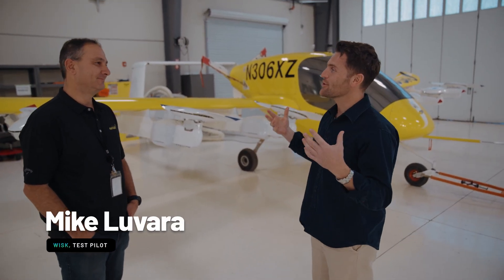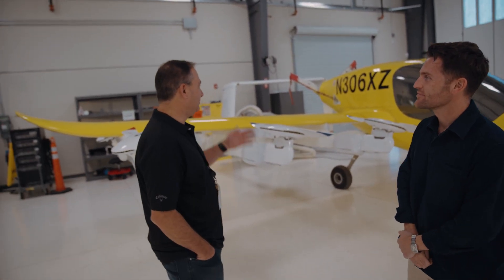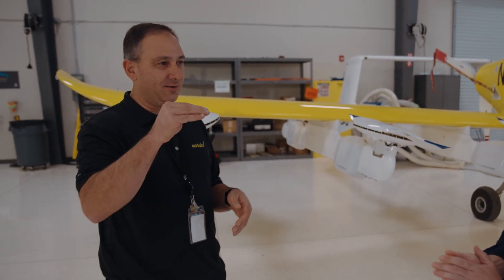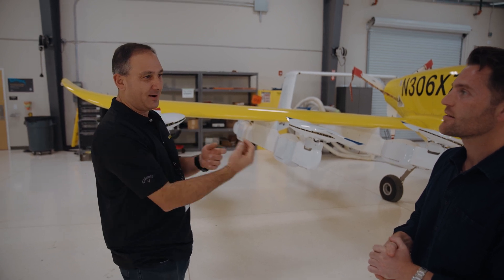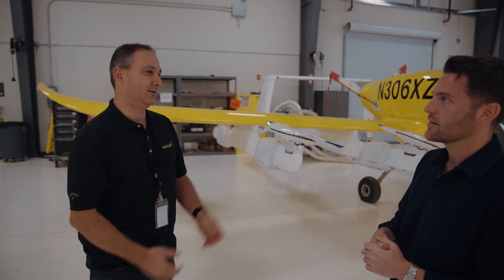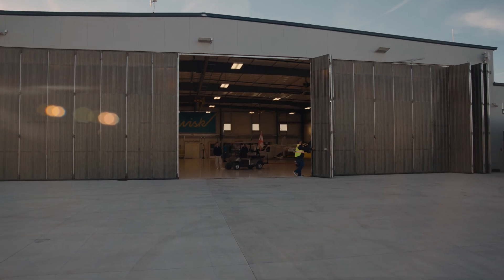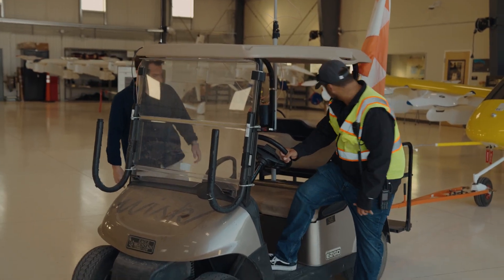Mike is one of the test pilots here at Whisk, and today we're going to see something exciting. What is going to happen? We're going to showcase Gen 5, basically showing the full capabilities of the aircraft: vertical takeoff, transition outbound to wing-borne flight, stop mid-air, turn around, come back — and we'll do that several times to showcase the aircraft's full capabilities. I can't wait. I think it's time to get this thing out. Can I take a ride with you to pull this out? Let's go.